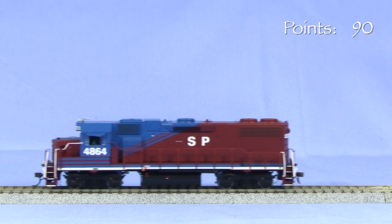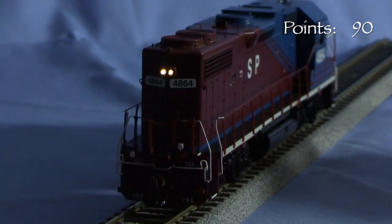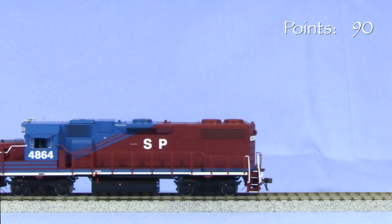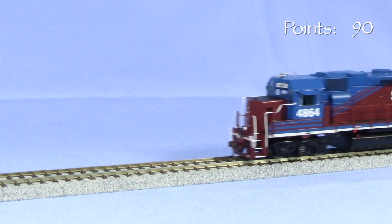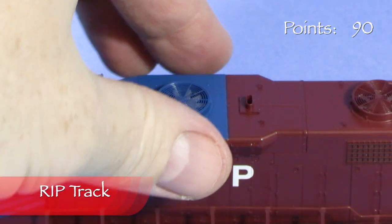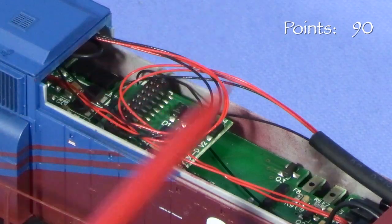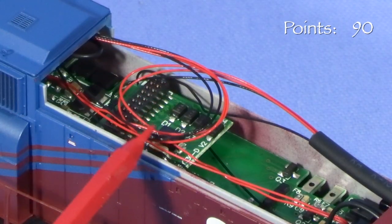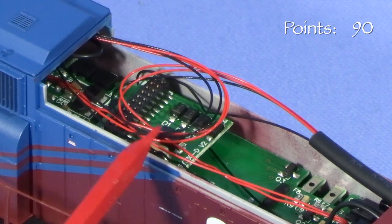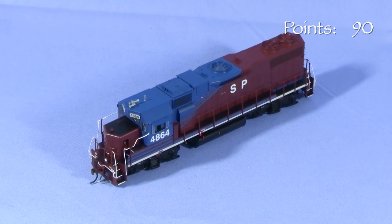I'm running the locomotive on DC. The headlights are directional — the forward headlight is on when the locomotive is moving forward, and the rear headlight comes on in reverse. The model seems to have a constant brightness circuit so that the headlights are visible even at low speeds, though they're not especially bright. The model runs smoothly and the mechanism is reasonably quiet. The dynamic brake section on the model comes off for access to the model's electronics, so it's not a good idea to pick up the model by the dynamic brake bulge. The easiest way to install DCC would be to replace the 21-pin dummy plug on the factory circuit board with a 21-pin decoder. Be careful of the wires when putting the dynamic brake section back on.